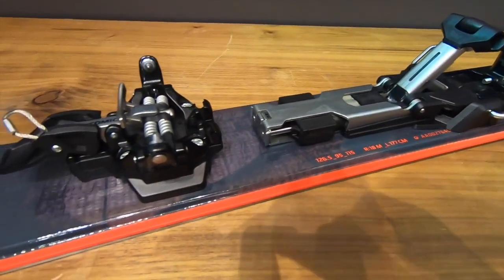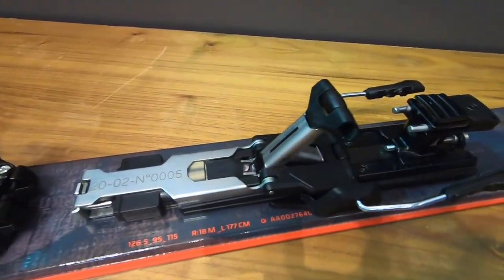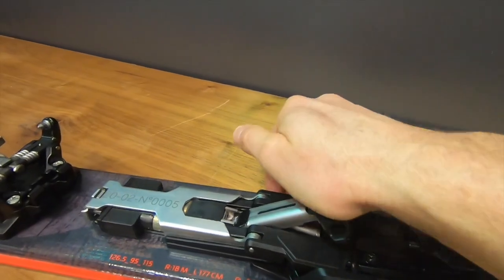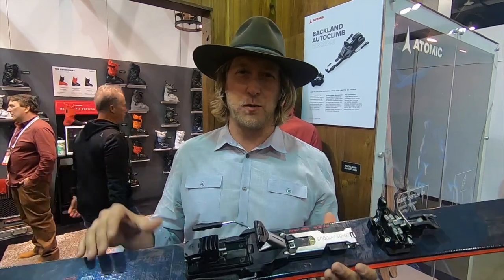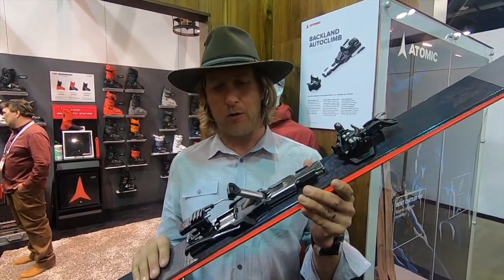A lot of people are like, no, it's not like an e-bike. Autoclimb doesn't go uphill by itself, but what it does is it's an automatic adapting heel riser. It automatically changes depending on the pitch of the slope. Think of it kind of like a dropper post on a mountain bike — it just keeps you in an optimum position regardless of how steep the climb you're going up.